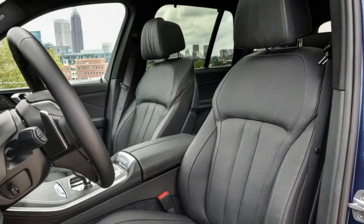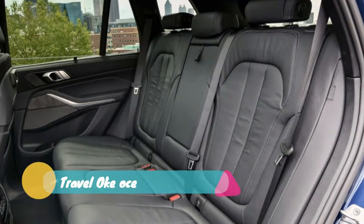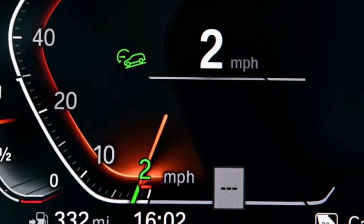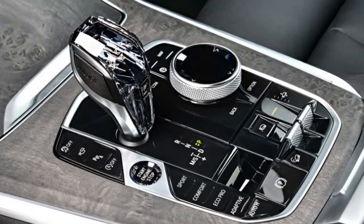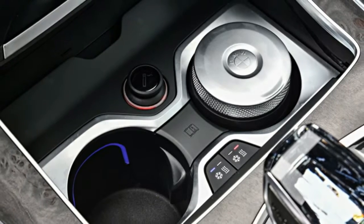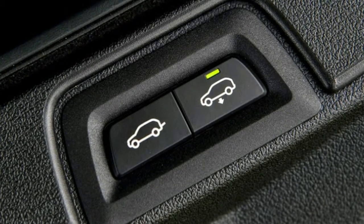Its clean surfaces are accentuated by a few simple, straight lines. Our tester looked imposing standing on its 21-inch wheels, and 22-inchers are available for the first time. The front fascia is more interesting to look at, with the double kidney grille even more visually dominant than before. In back, the lights are slimmer and the exhaust tips are larger and better visually integrated into the bumper.